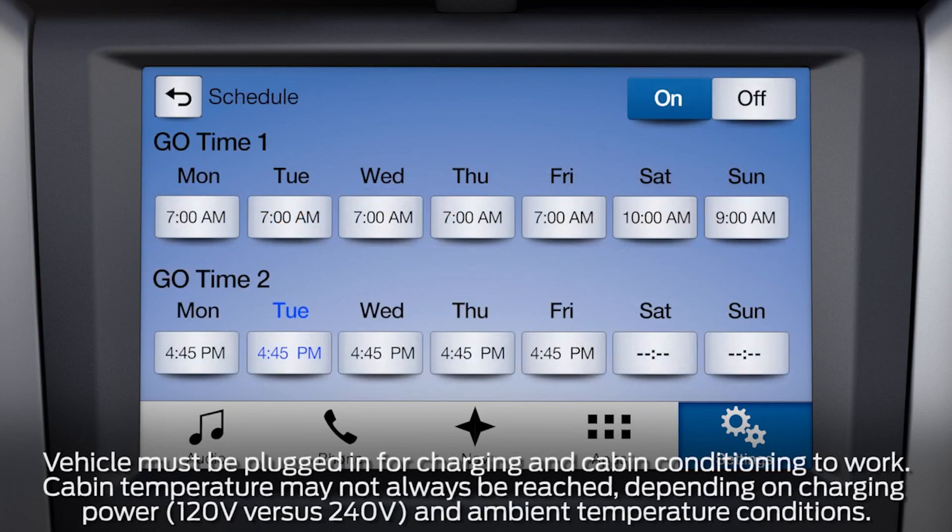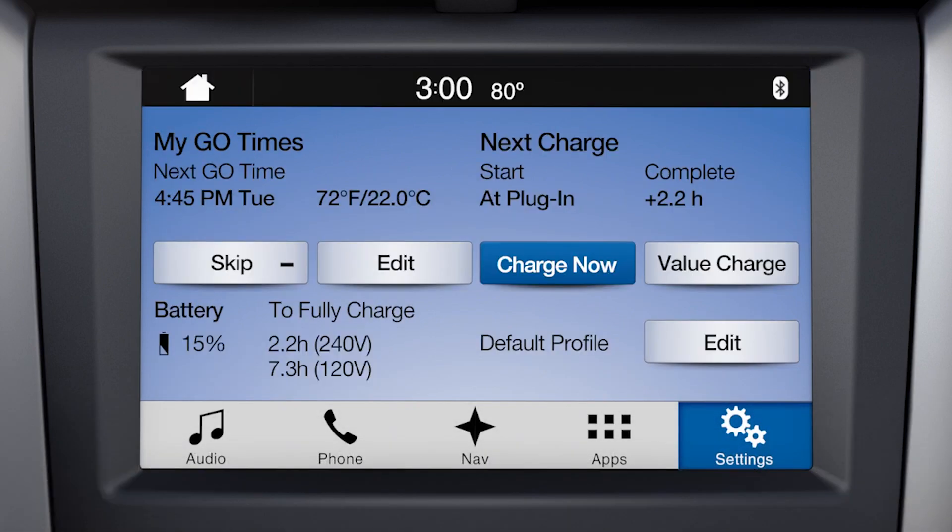Keep in mind, if you're not ready to leave at your scheduled Go Time, the heat or air conditioner will continue to run for an additional 15 minutes. To skip the next scheduled Go Time, just press the Skip button, and the time and date will turn gray and the Skip button will show an amber light until that Go Time has passed.